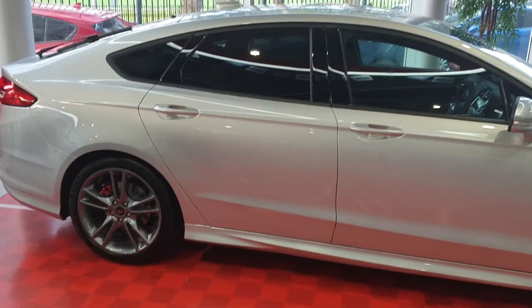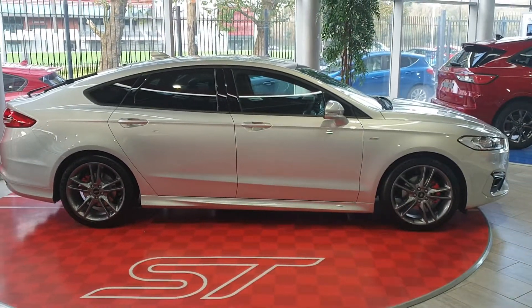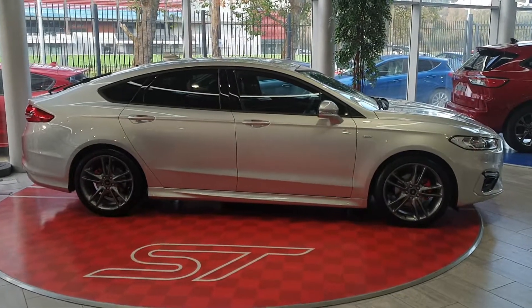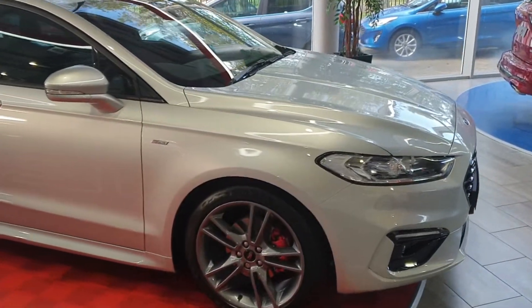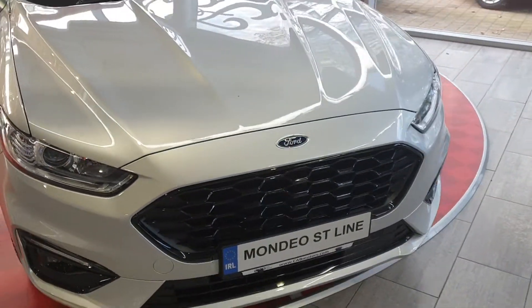This car is priced at around 35,000 euros. Trade-ins are welcome, and finance is available on hire purchase or PCP at 4.9%. PCP is done over a three-year term; hire purchase over three, four, or five years. You choose your deposit and whatever monthly payment suits you — we can work around your needs.